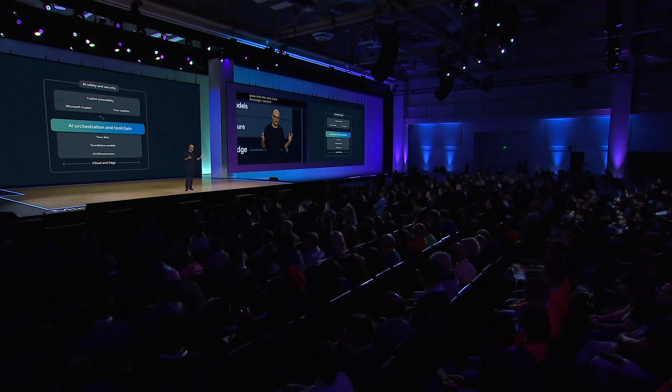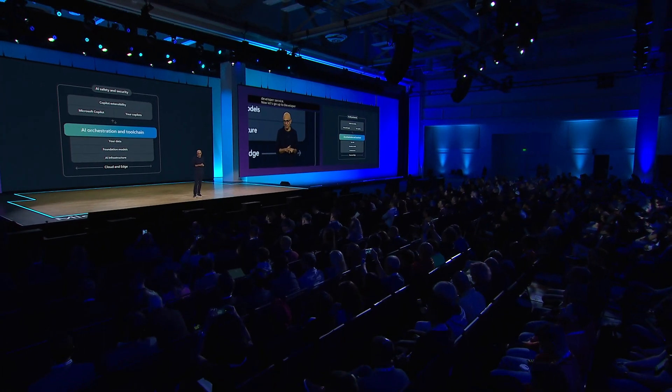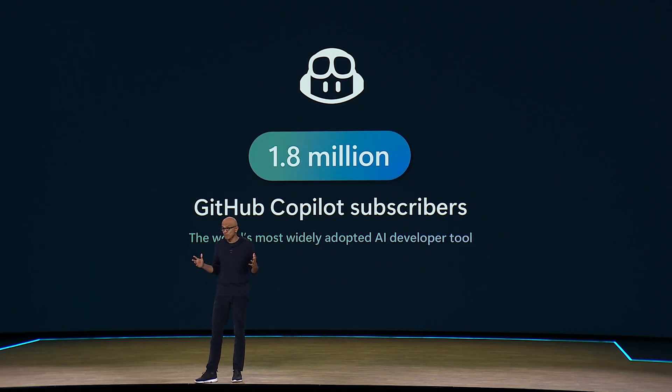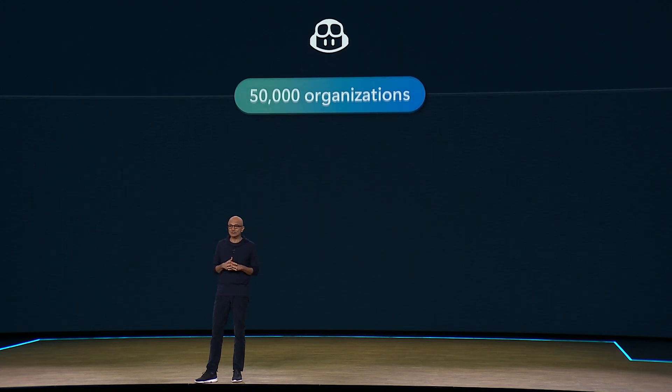Nearly 50 years after our founding as a developer tools company, here we are once again redefining software development. GitHub Copilot was the first hit product of this generative AI age, and it's the most widely adopted AI developer tool. 1.8 million subscribers across 50,000 organizations are using it.